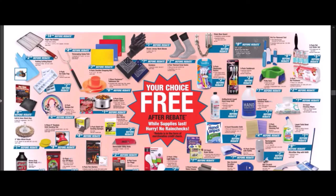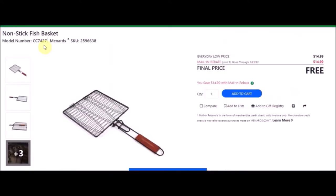All right guys, this is one of my favorite pages. This one is just insane — it didn't even fit on my browser, so it's going to be a little smaller, but there is a ton of free stuff this week. The first thing we have is this non-stick fish basket. SKU number is 2596638. Everyday low price is $14.99. Mail-in rebate with a limit of six of $14.99, making these free.